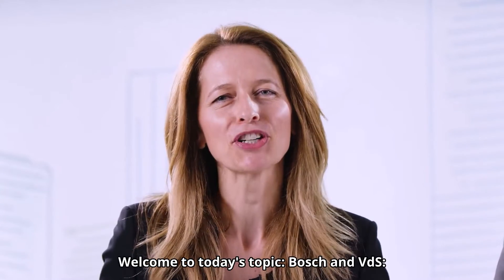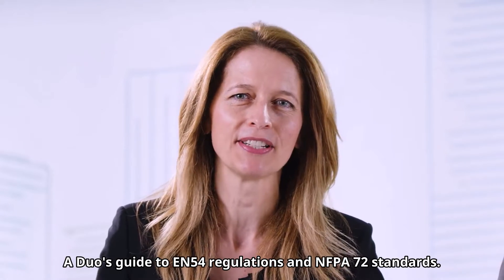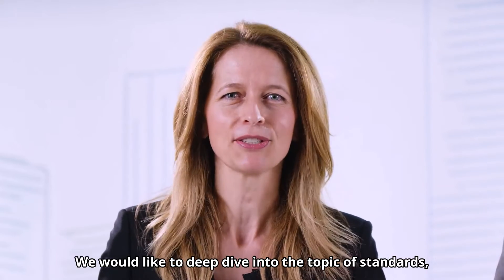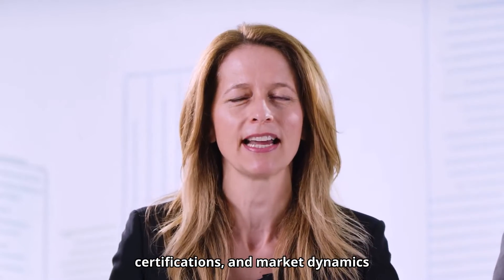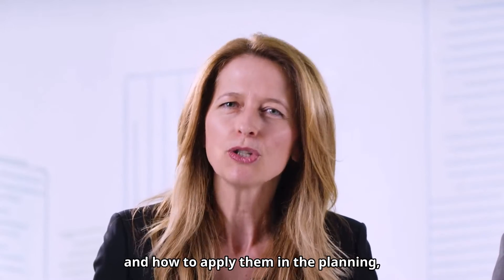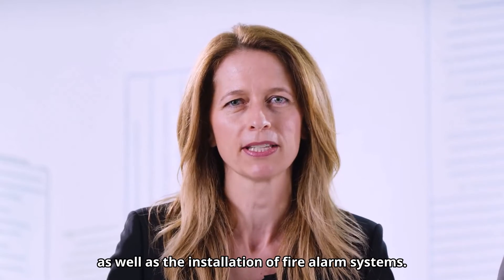Welcome to today's topic: Bosch and VDS, a duo's guide to EN54 regulations and NFPA 72 standards. We would like to deep dive into the topic of standards, certifications, and market dynamics in the fire alarm and detection business, and how to apply them in the planning as well as the installation of fire alarm systems.